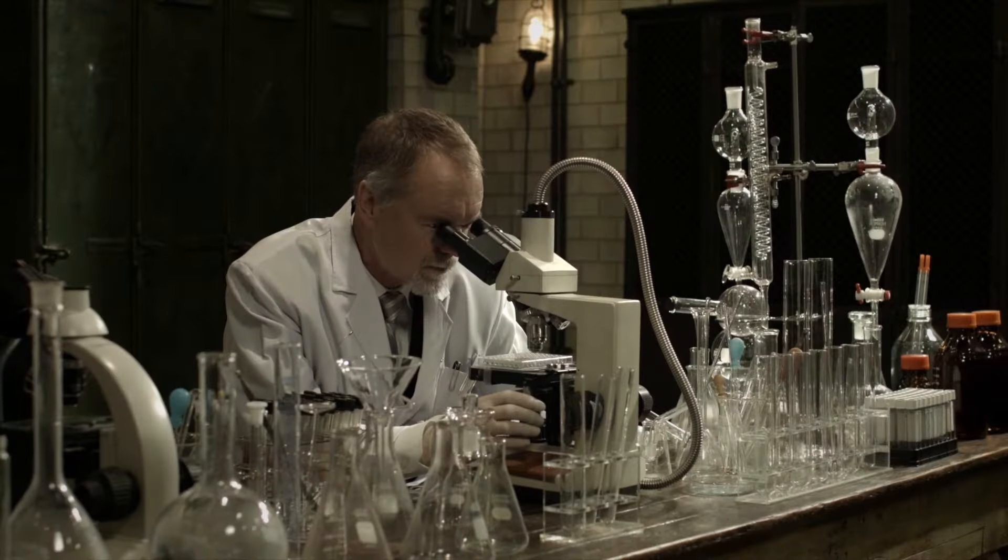Bringing it back to the skin, a recent study proves that the longer your telomeres, the lower likelihood of facial ageing you'll have. Let me introduce you to Dr. Bill Andrews, an award-winning telomere biologist sought after globally as an expert in the field of anti-ageing.